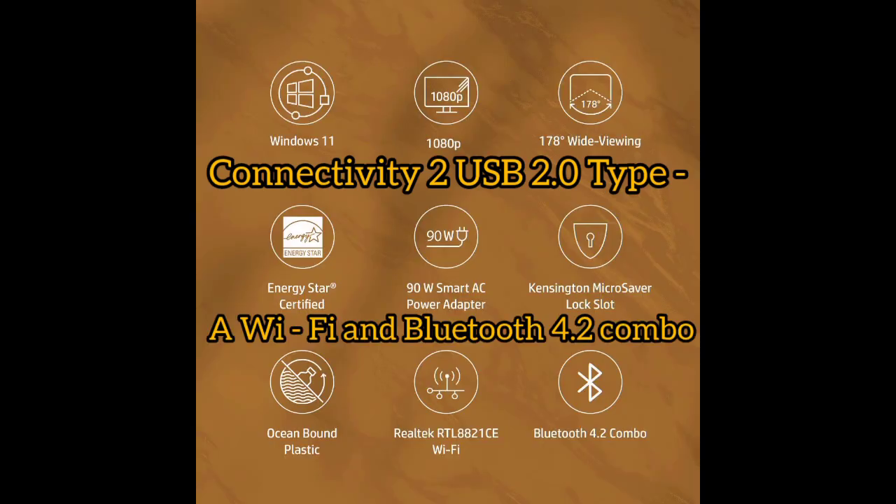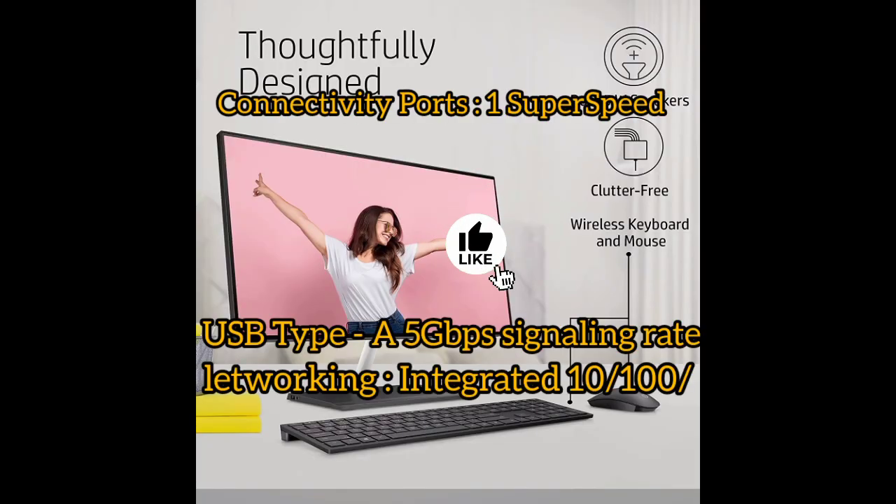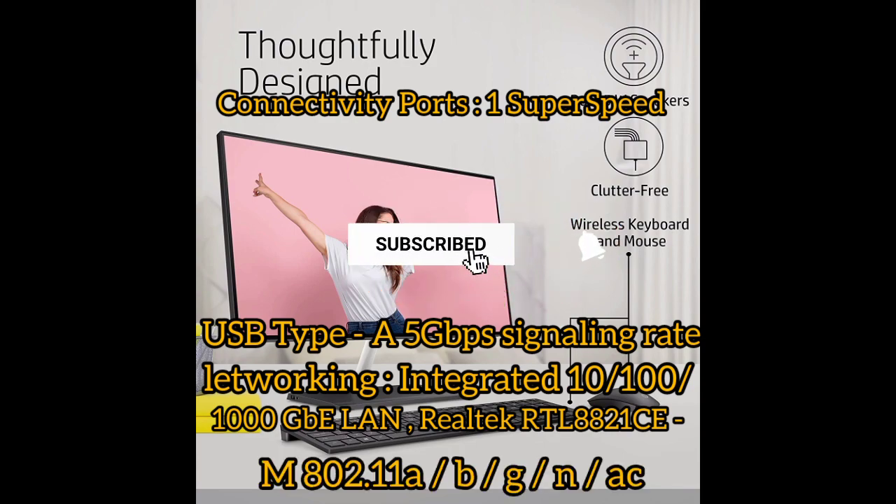Connectivity: 2x USB 2.0 Type-A, Wi-Fi and Bluetooth 4.2 combo. Ports include 1x SuperSpeed USB Type-A at 5Gbps signaling rate. Networking: integrated 10/100/1000 Gigabit Ethernet. Wireless: Realtek RTL 8821C, supporting 802.11 a/b/g/n/ac.